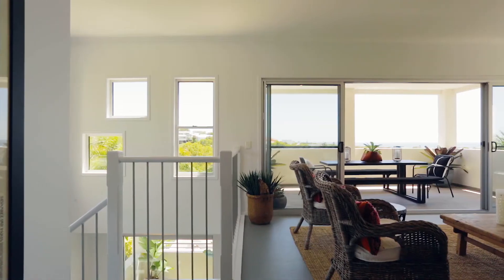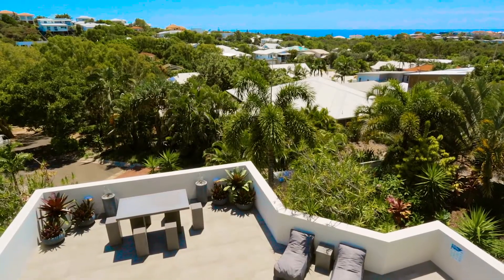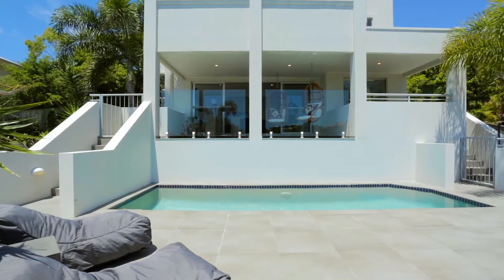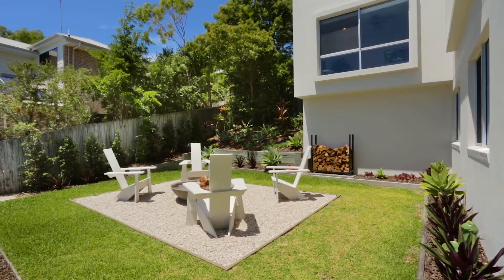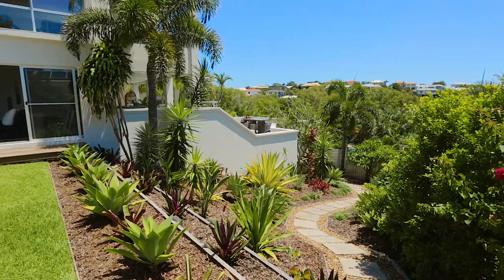Custom designed and perfectly orientated to capture the northeast aspect, you'll enjoy cool sea breezes on those many summer days lazing by the pool. The expansive pool deck and fire pit create the ultimate setting for entertaining. For those that want to take in everything Sunrise Beach has to offer and enjoy time with their family and friends, this is the property for you.